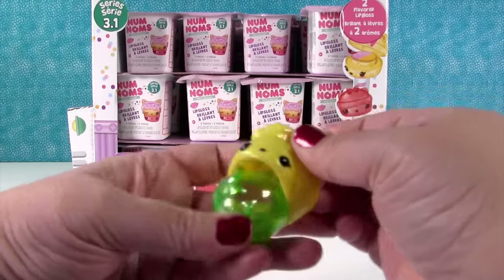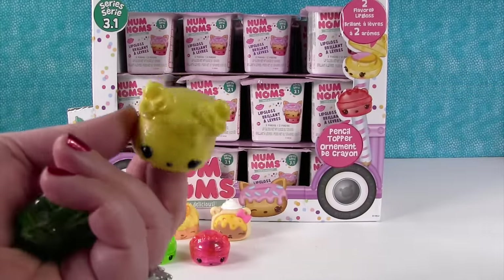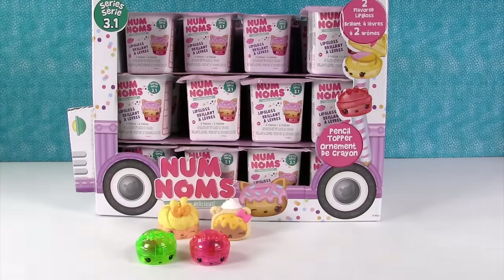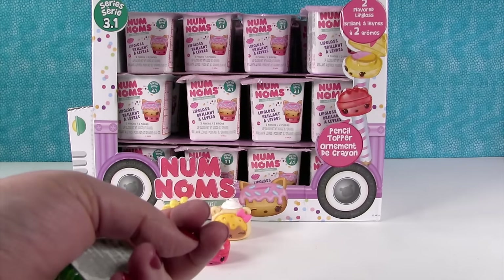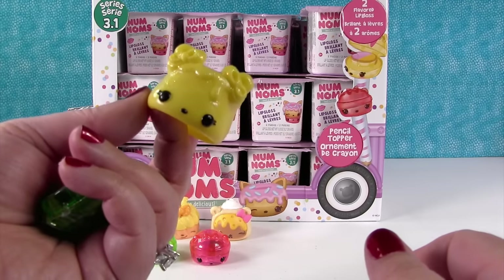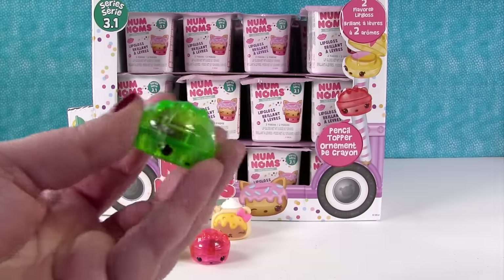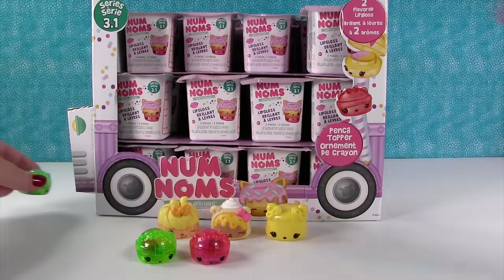Oh, this one's glittery — it's super sparkly. It looks like a marshmallow one. I think that's Sugar Nana. That's a special — Sugar Nana, it's glitter. It says glitter. Sugar Nana smells like — like a nana? Honestly it smells like banana and glue. Glitter glue. And I have a duplicate of the lip gloss, so I'll just put that back there.